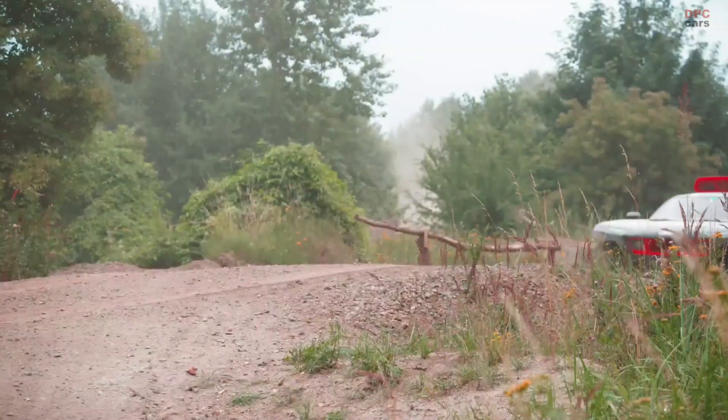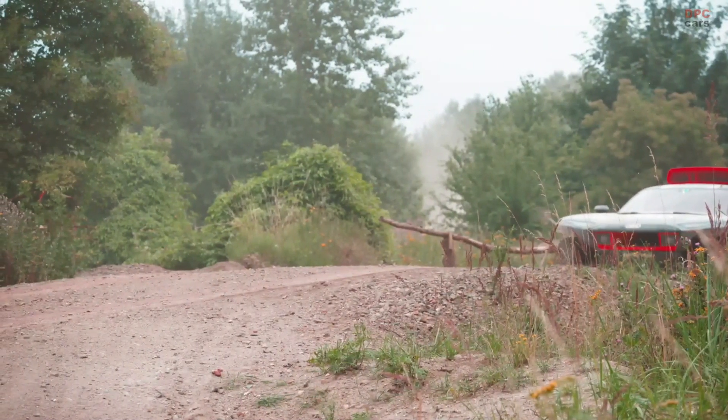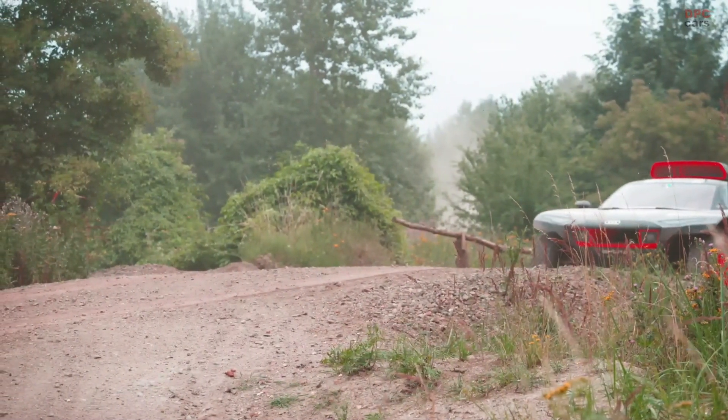One of the biggest milestones for us is to show and prove that an electrically driven car can win one of the toughest and longest races in motorsport — the Rally Dakar.